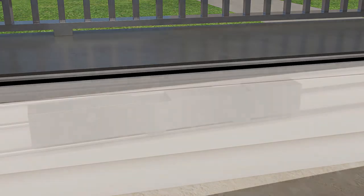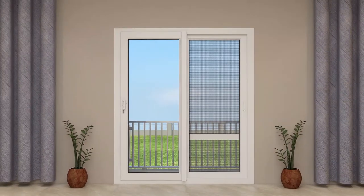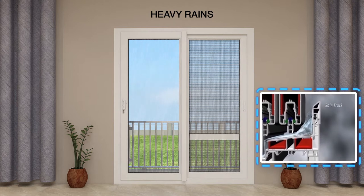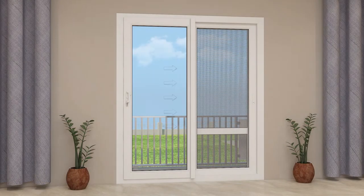The low friction between rollers and tracks enables a smooth sliding motion. Finaster's sliding windows also offer increased protection against heavy rains with a specially designed monsoon track, and also against high-speed winds with its hurricane bars. Special anti-lift locks ensure that sliding panels cannot be lifted from outside.